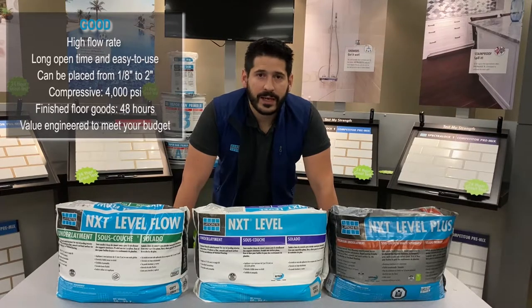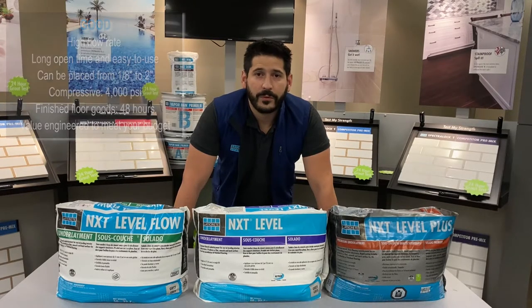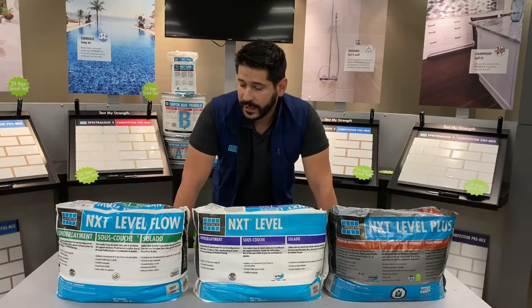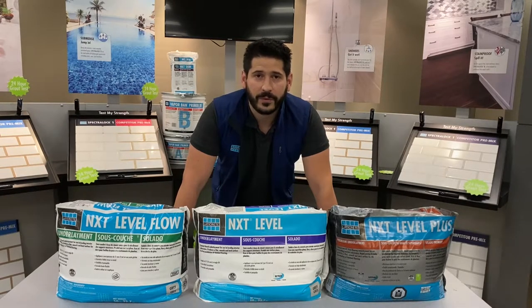NXT Level Flow has a compressive strength of 4000 PSI and can be pumped up to 2 inches thick. Floor coverings can be applied to it after 48 hours. It's a great entry level SLU — a phenomenal product for the price.